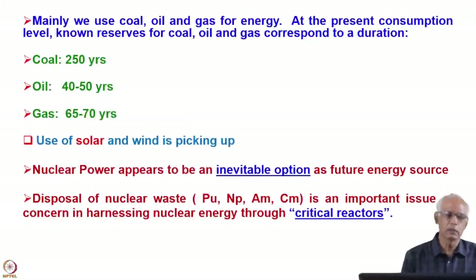Right now there are three main sources of energy. One is coal, another is oil, and the third one is gas. These are the three reserves known at this moment. It is estimated that coal will last only about 250 years, oil about 50 years, and gas about 65 to 70 years in this range.